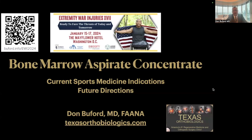The QR code on the left side is a link to the handout. And if you just want to type that into any browser, it's Buford.info forward slash EWI 2024. I'm going to spend the next six minutes or so talking about bone marrow aspirate concentrate, kind of where we're at currently in sports medicine, and maybe a few pearls on some future directions.